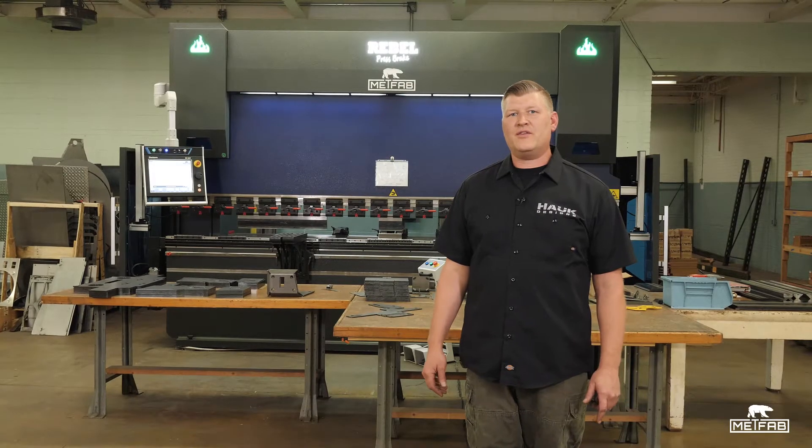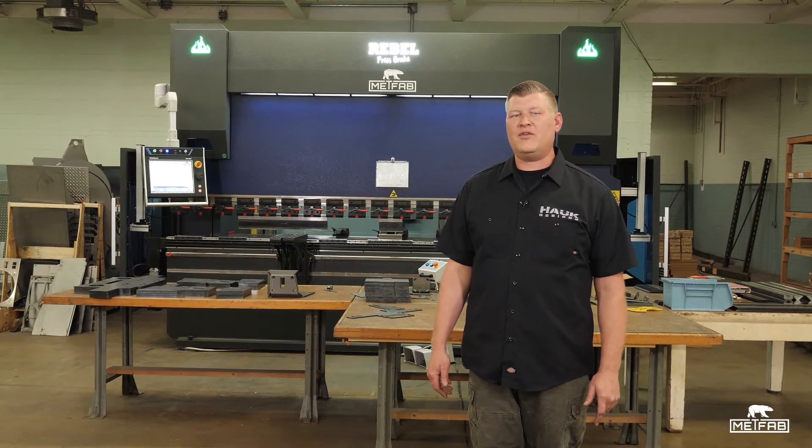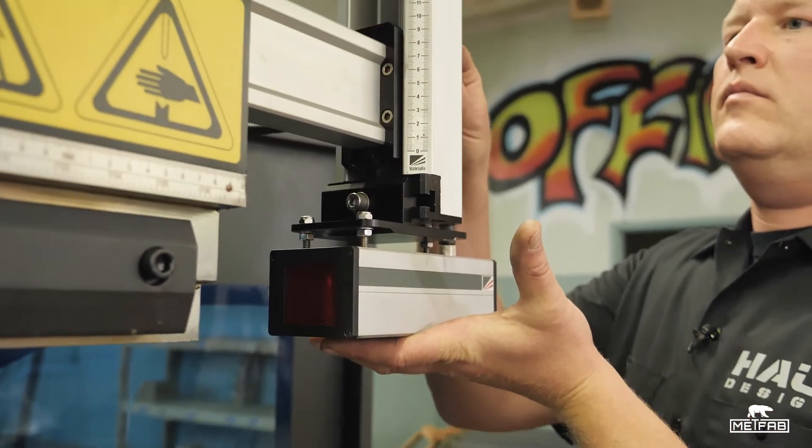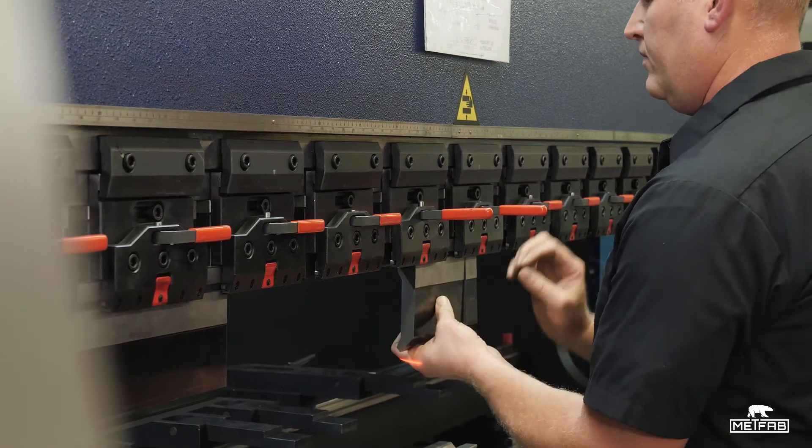Having this MetFab Rebel press brake on our production floor has made a world of difference. It increases our production efficiency and decreases our prototyping time. A big plus with this machine is the very short learning curve involved with setup and operation.